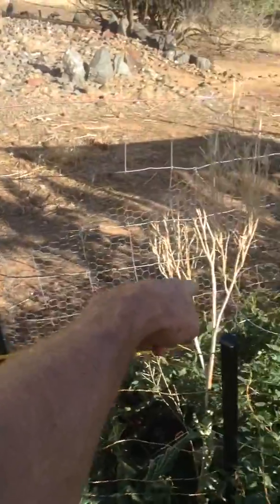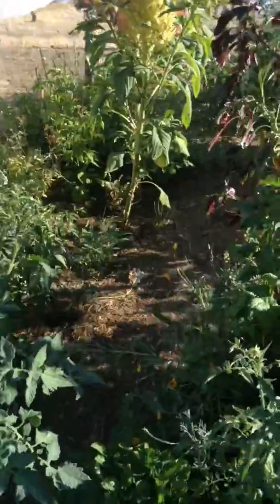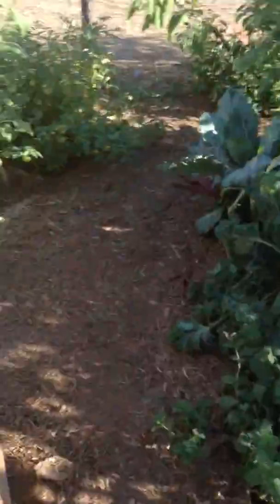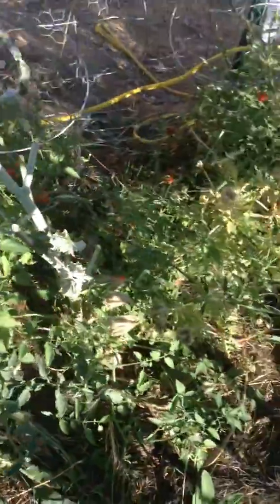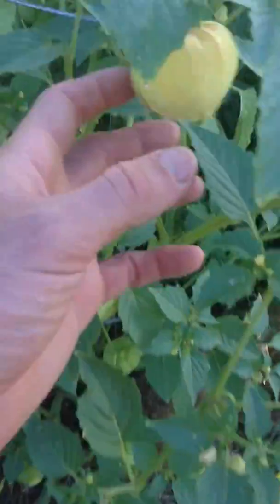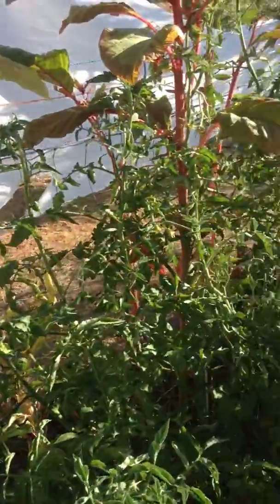All the stuff along the fence right here kind of got eaten up by the goats. But it was actually good in one case with these tomatoes over here, because the tomatoes got ripe because they were getting topped. And here's another pepper with some tomatillos that are ripening up and looking good.